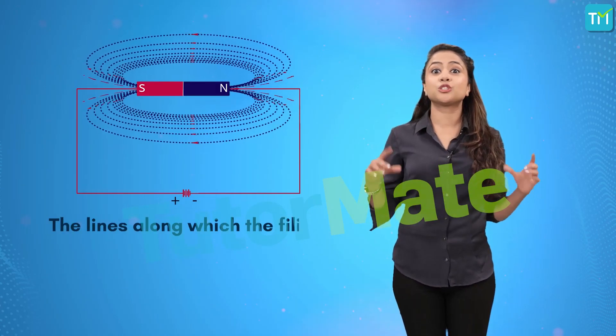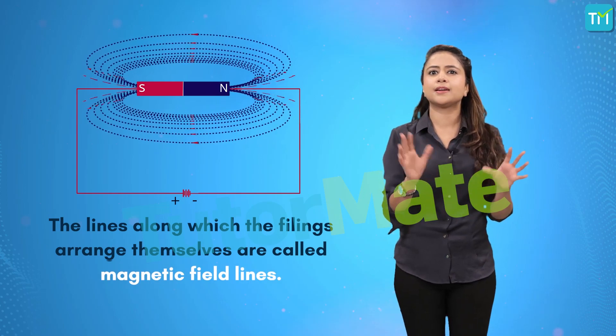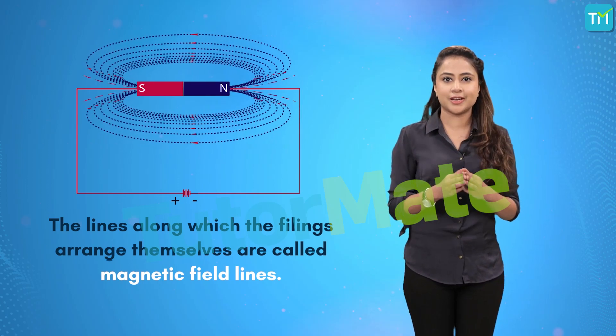The lines along which the filings arrange themselves are called the magnetic field lines. Now that we know the pattern in which these magnetic field lines exist around the magnet, we can even draw them ourselves and find out their direction as well.